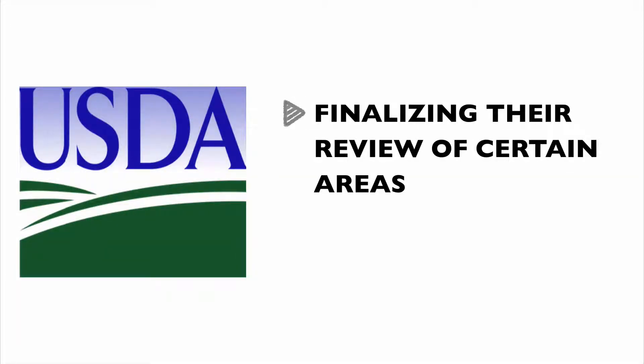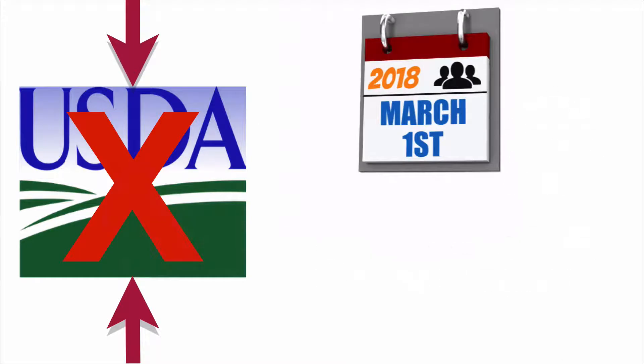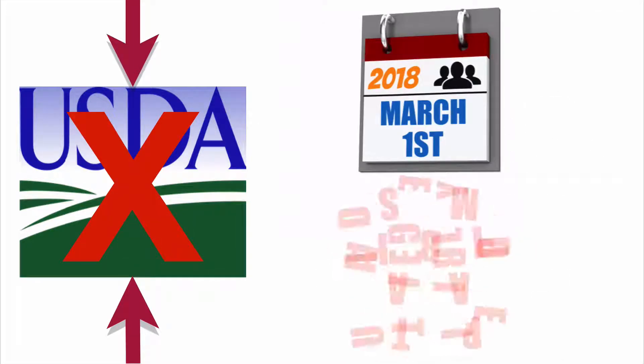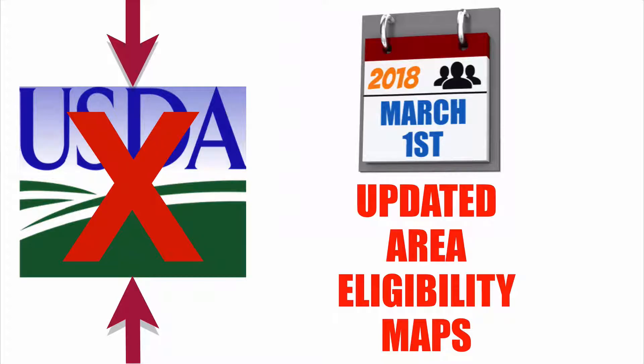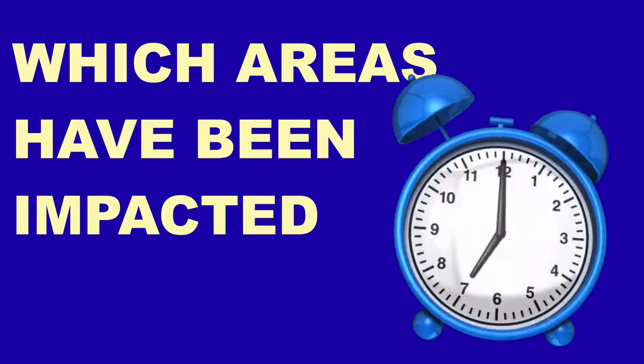As a quick update, USDA is in the process of finalizing their review of certain areas that will no longer be eligible under the USDA program. This review is scheduled to be completed by March 1, 2018, along with updated area eligibility maps being published. Once this becomes available, I will keep everyone up to date on which areas have been impacted along with further timing details.